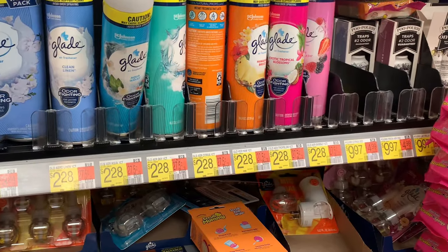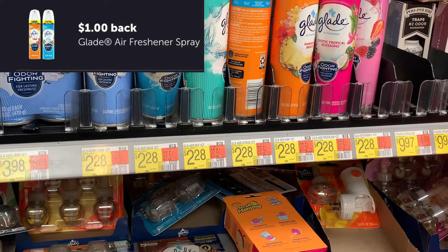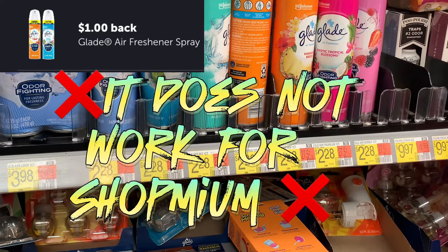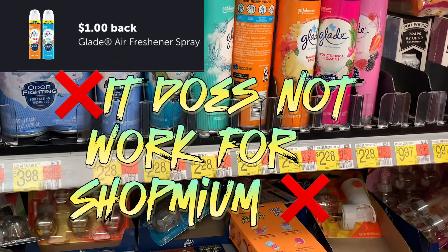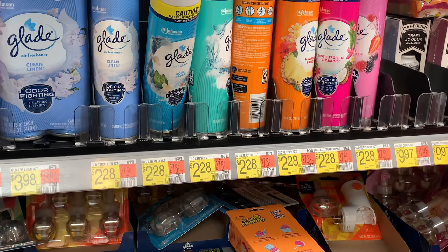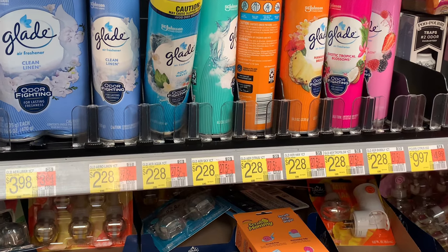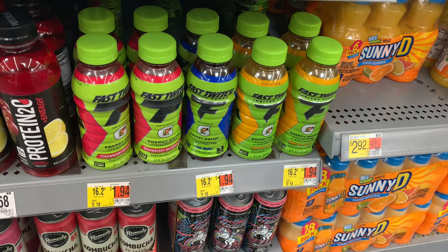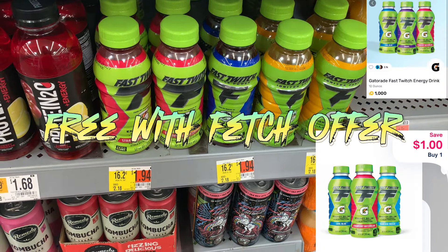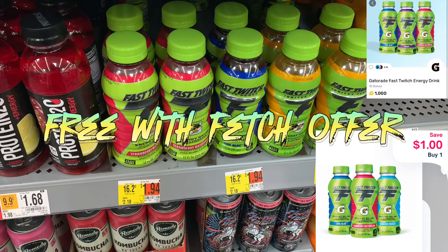Here we have the glaze spray priced at $2.28. There's a $1 Ibotta offer and it's also $1.50 on Shopmium — I'm not 100% sure if it's going to work, but you'll see green checks if it's working on Shopmium. If it is, it'll be free and a $0.22 moneymaker. If not, it'll be $1.28 with the Ibotta offer. The Gatorade Fast Twitch is on rollback for $1.94 — submit to Shopmium for $1, making it $0.94. Not bad.